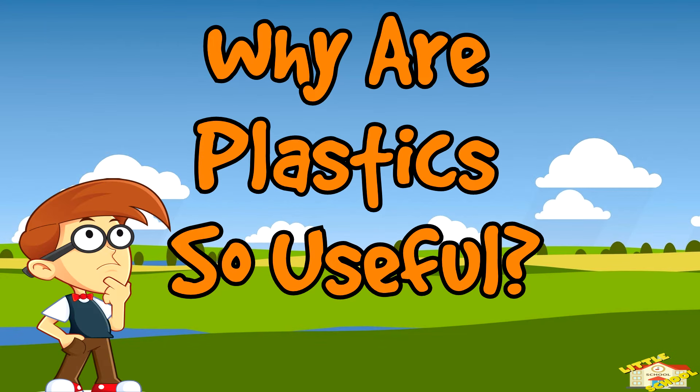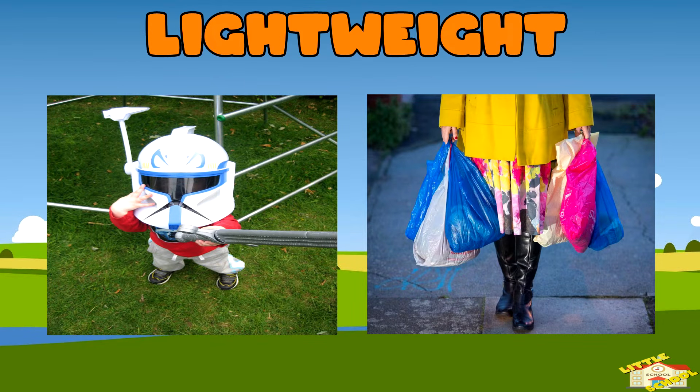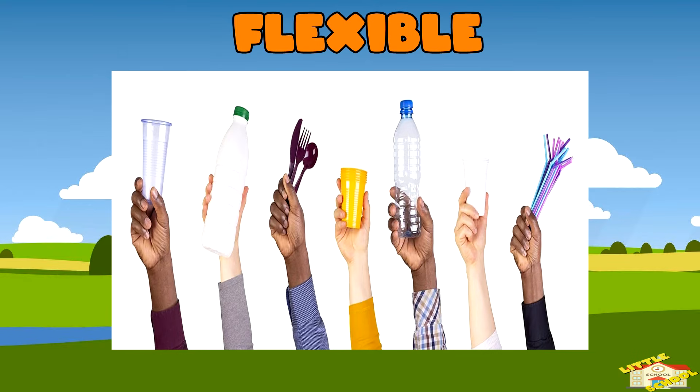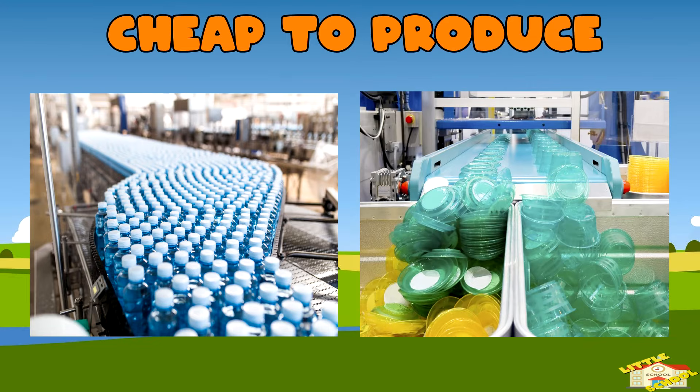Why are plastics so useful? Lightweight: plastics are much lighter than materials like metal or glass, which makes them easier to transport and use. Durable: plastics are resistant to water, chemicals, and decay, which makes them long-lasting. Flexible: plastics can be molded into almost any shape, allowing for a wide range of products. Cheap to produce: the cost of producing plastic is relatively low, which makes it affordable for mass production.